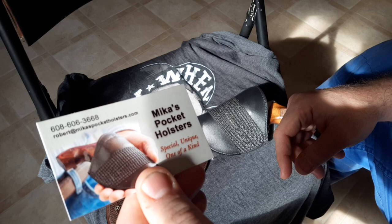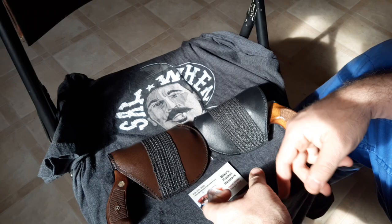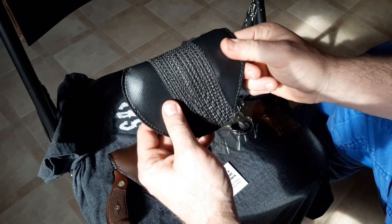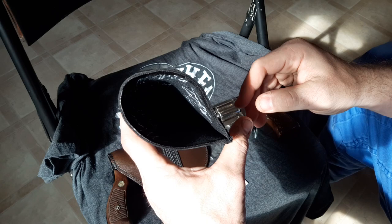Go to mikaspocketholsters.com — M-I-K-A-S. I'm impressed, and I'll tell you why I'm impressed, because they're made really, really nice. There are certain things about them. They look pretty good.